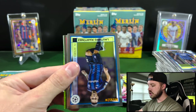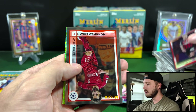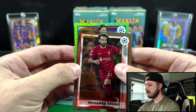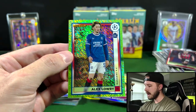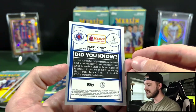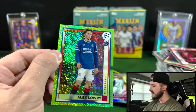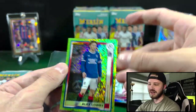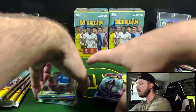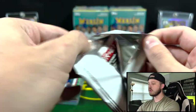Okay, Green Shimmer — I forgot what these are numbered to. I did pull one before. They are higher numbered if I remember right. Alex Lowry — that is a rookie for Rangers FC. It's gonna be numbered out of 350, so that is the highest parallel that you can get. That's the most likely one you're gonna pull. It's so nice that you get one numbered card per box, though.